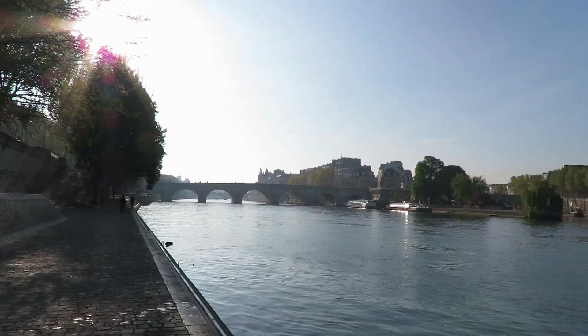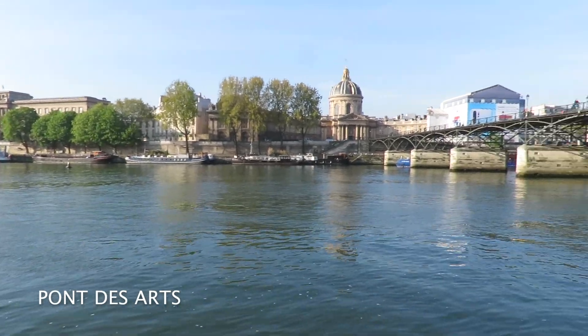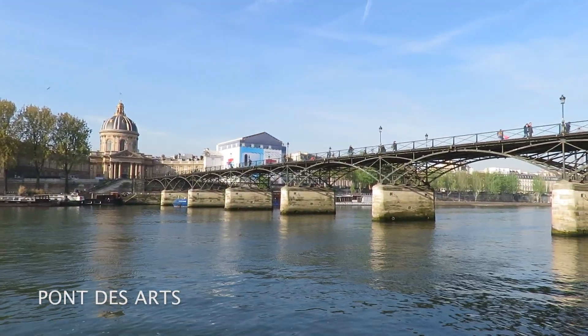The second day of the tour was all about watercolor in urban sketching. Let me take you to this location — just look at it. Paris at 9am in the morning in April. This is our location: Pont des Arts, the Bridge of the Arts.